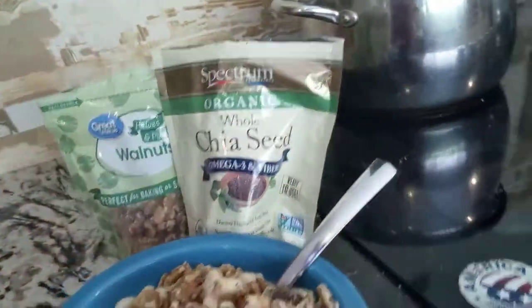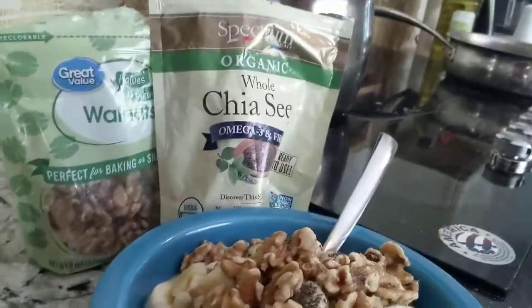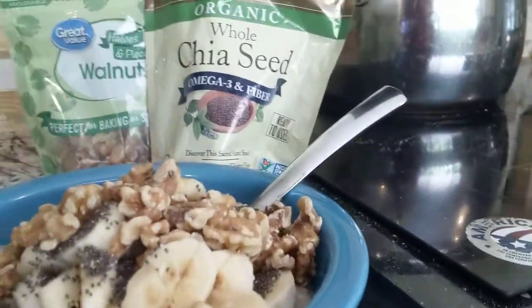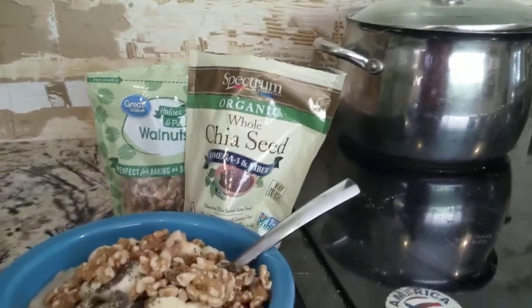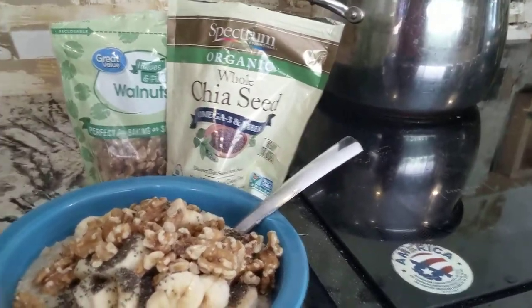Just like a good quality building job — good quality construction or remodel — you've got to bring together the right elements to get something beautiful. Four simple elements: oatmeal, banana, chia seed, walnut.